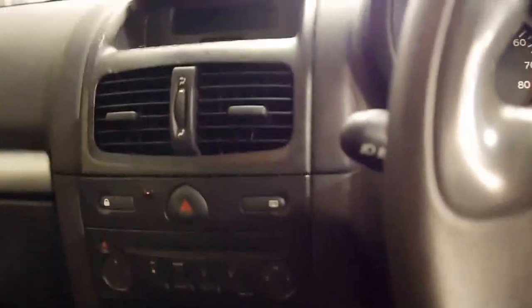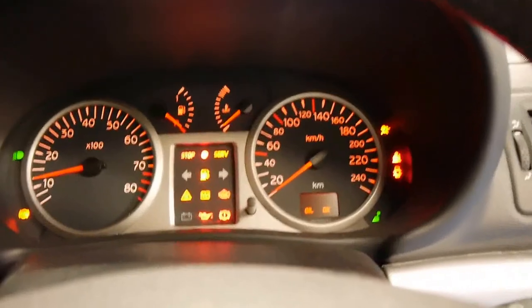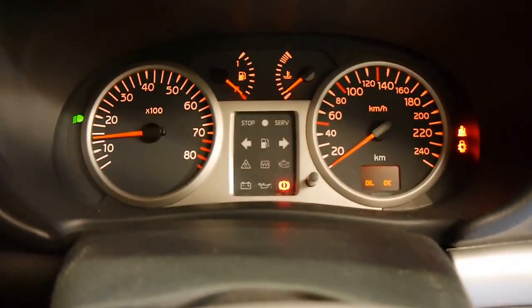These were the little hot hatches. Peugeot had their 205s, then 206s and so forth. Just have a listen to this — awesome stuff.